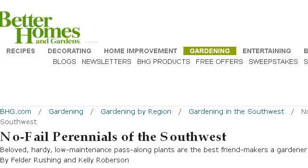If you don't find useful information on the previous sites, see www.bhg.com. The web page No-Fail Perennials of the Southwest, Better Homes and Gardens. This is the link.